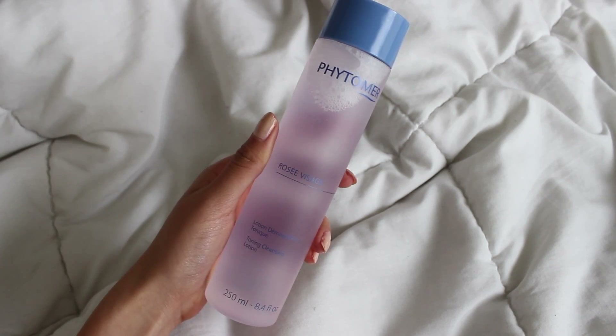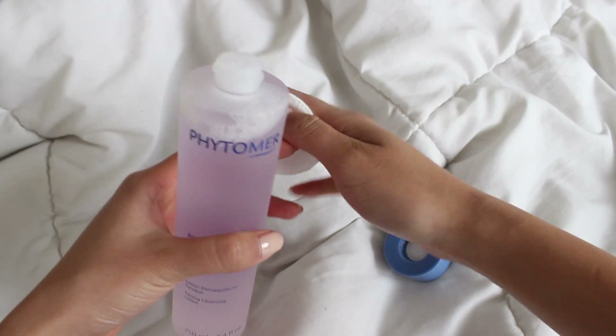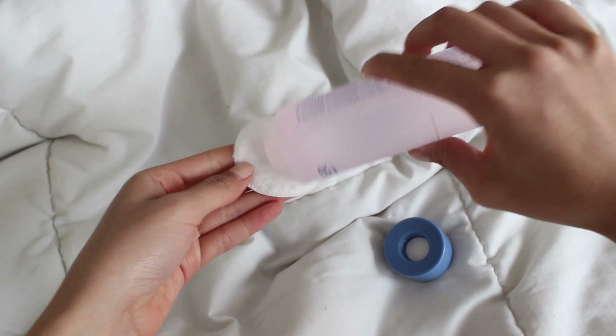After my face is all fresh, I use a toning lotion. I love this one because it's a makeup remover and toner all in one. I put some on a cotton pad and apply it all over my face, including my neck.